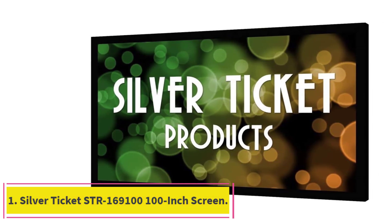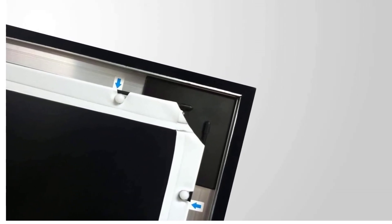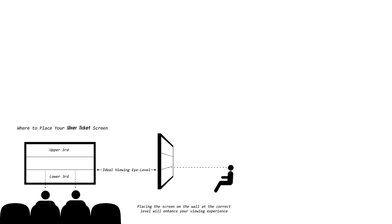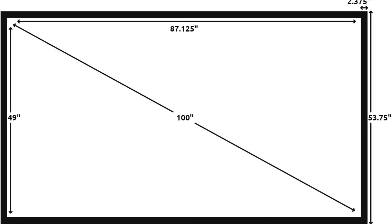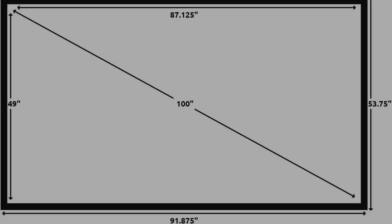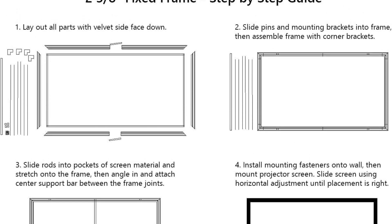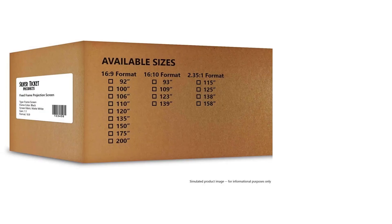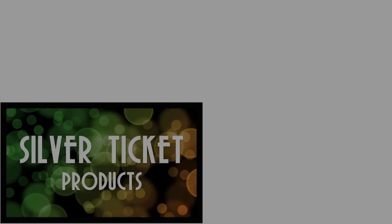Starting at number one, the Silver Ticket STR-169100 100-inch screen. If you're looking for the best possible projector screen for your money, you can't go wrong with the Silver Ticket 100-inch. Made from a solid and durable aluminum frame, it has the look and feel of a premium product at a budget-friendly price. Its contoured and wrapped frame helps avoid shadows and absorbs extra light, useful if your projector isn't positioned at the best angle. It's a permanent mount, best for a basement or rec room, with a wide 160-degree viewing angle.